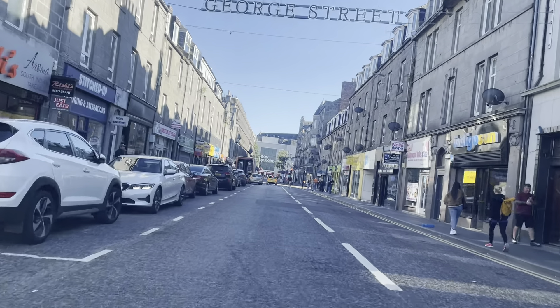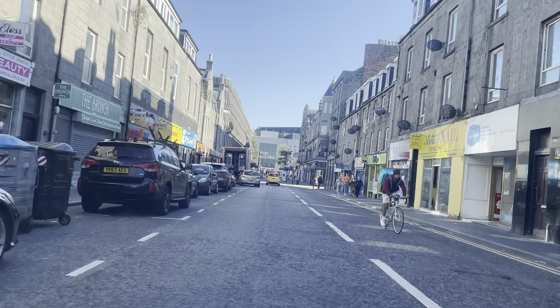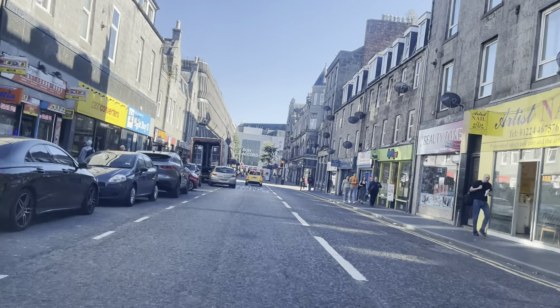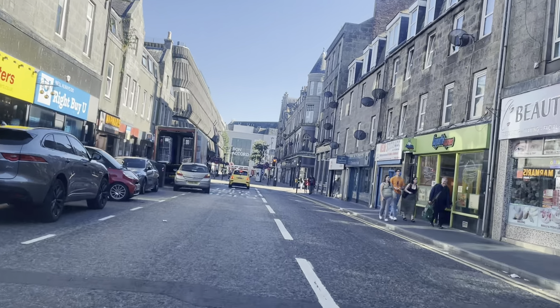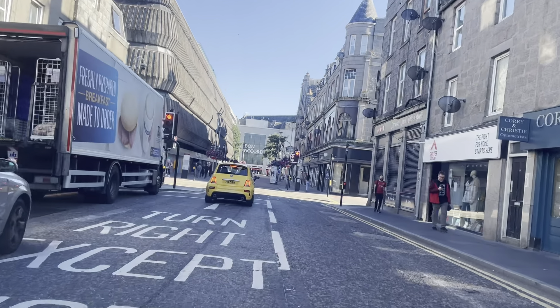I'm not sure if I may not be able to call a name or not. Turn right onto St. Andrew Street, then turn right. And now Glyn said Aberdeen, Bond Street, which is probably this.